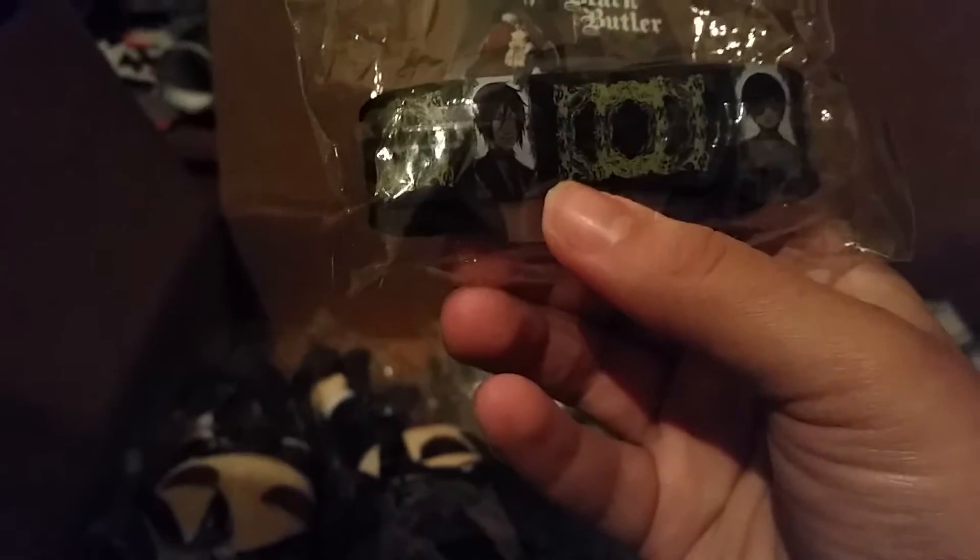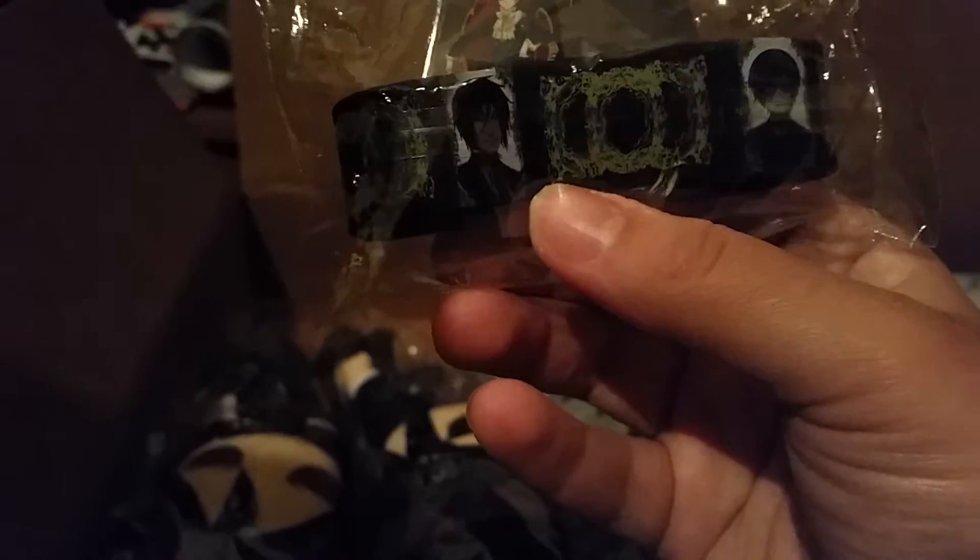I'm just wowed by all of this right now. I can't honestly express it. One Black Butler bracelet, which is simply awesome. Another Black Butler bracelet featuring Sebastian and Claude themselves, which is completely awesome.